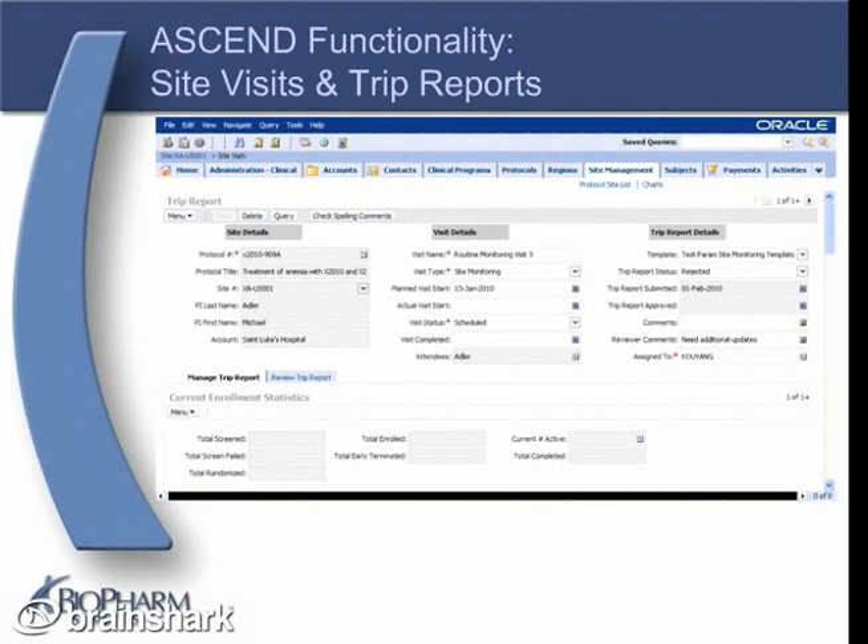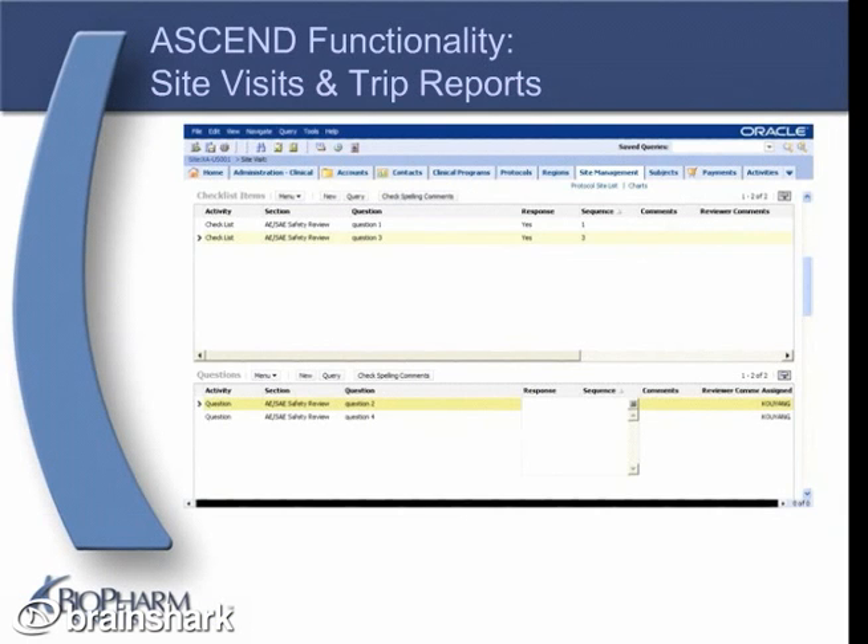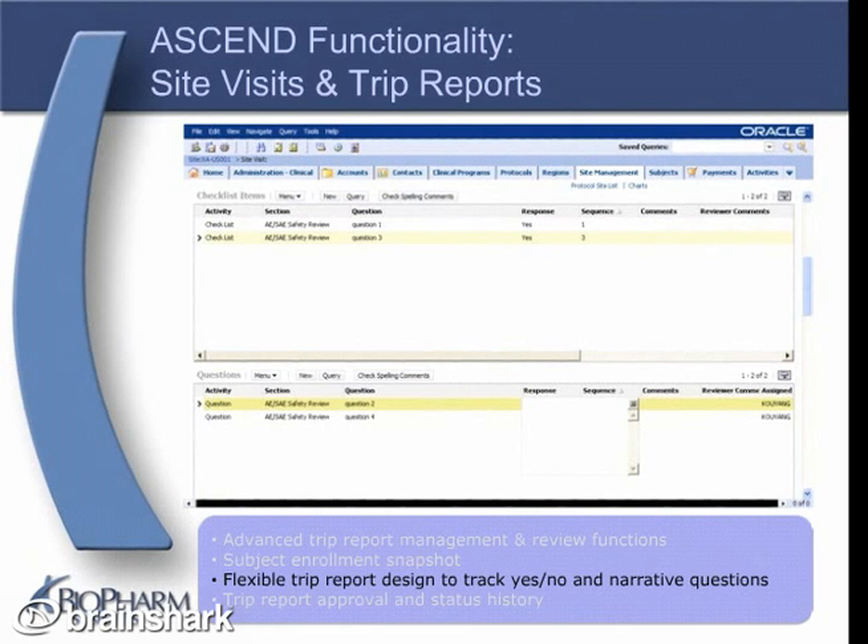ASCEND's trip report functionality makes trip report completion, review, and approval a snap. The sections included in a trip report depend on the type of site visit for which the report is created. Qualification and initiation include fewer sections, and monitoring and closeout include more sections, such as current enrollment statistics, which is automatically populated with current enrollment data. ASCEND offers a flexible trip report designed to track yes, no, and narrative answer questions. The questions are created by an administrator as a template, and then applied by the monitor within their trip report. Once a template has been applied, the monitor fills in the answers to the questions, and then, as applicable, imports follow-up, protocol deviation, serious adverse event, and case report form records directly into the trip report.